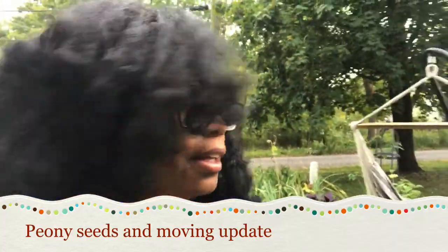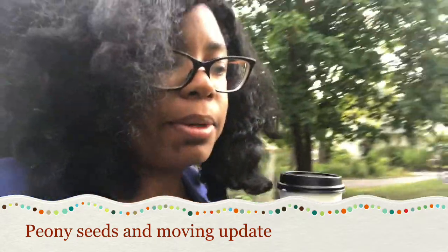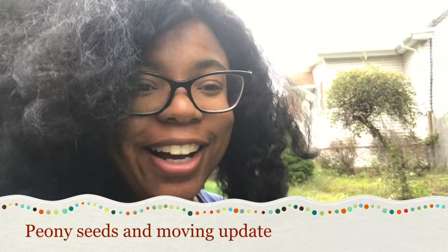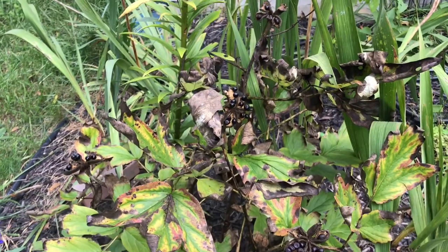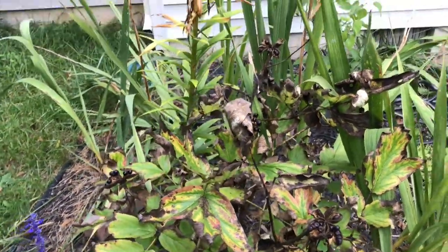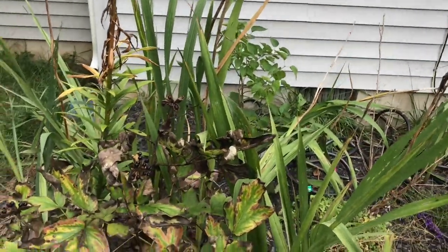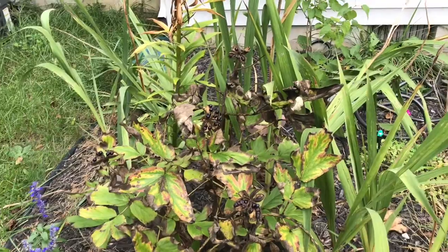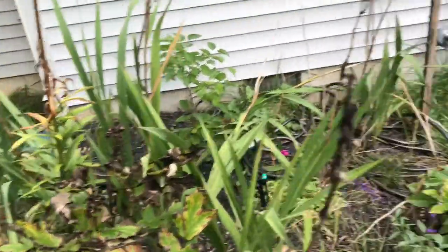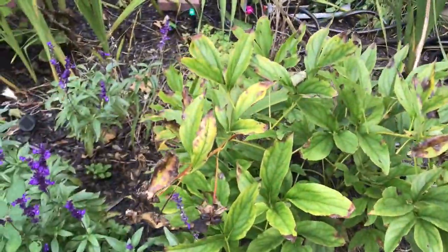I'm sorry, I've been giving you views of everything but my face here. So I was noticing one of my peonies. Look! Ta-da! The peony — those black things are seeds. I didn't realize any of them were gonna be producing seeds because it doesn't always happen. That one has seeds too.